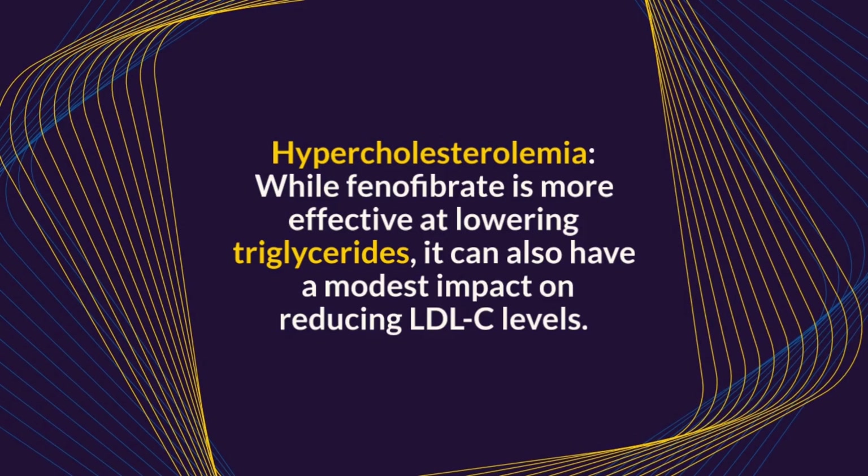While Fenofibrate is more effective at lowering triglycerides, it can also have a modest impact on reducing LDL-C levels.